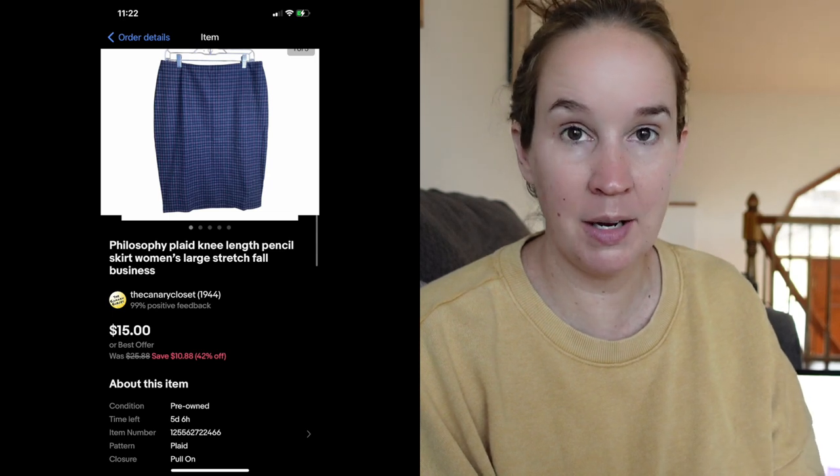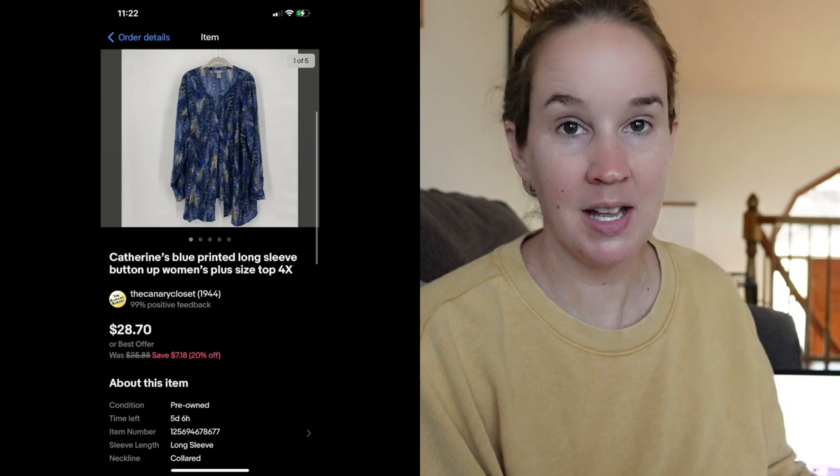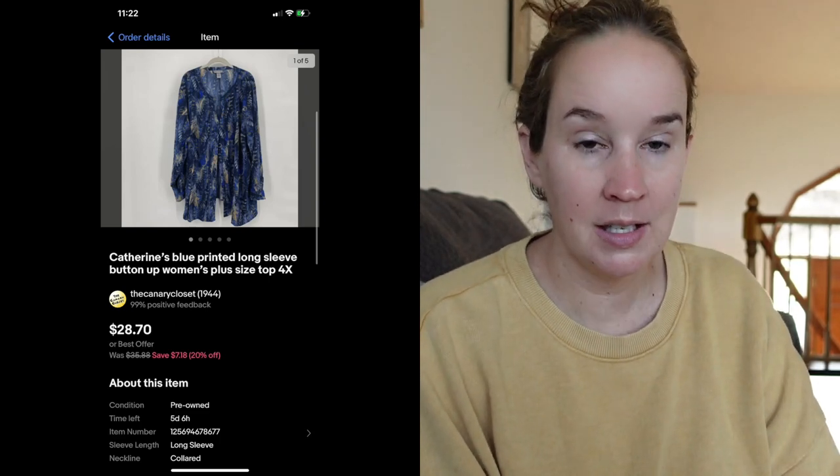This Catherines top sold very quickly. I like picking up Catherines in the bigger sizes because it usually sells quickly for me, and this one is no different. It sold for $28.70 in a size 4X. Go ahead and pick up that Catherines. Here's another Catherines sale — a plus-size three-quarter sleeve t-shirt that sold for $19.